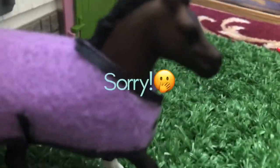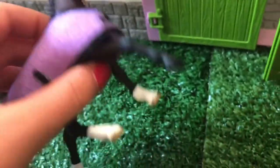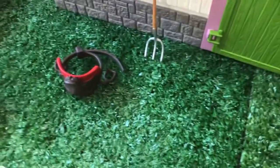And over here is Mystery — the Arabian colt. I made this blanket for him and he's super cute. His mom I'll show you in a second. This is the barn I got — super cute. I'm going to show you the horse that also comes with it.